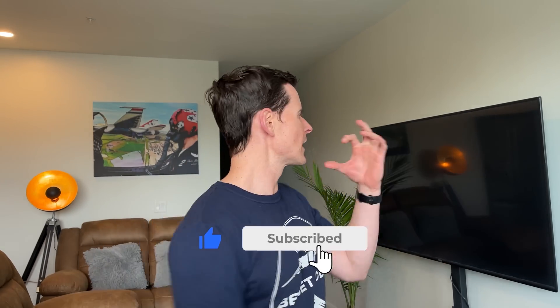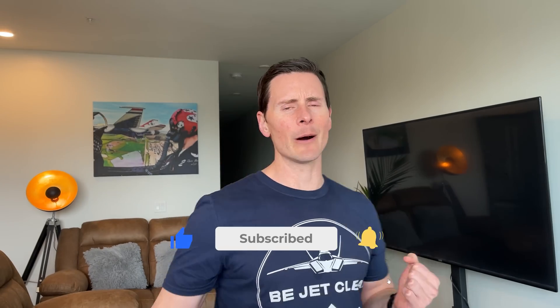Before we get going, just dominate that like button, and maybe even subscribe. Every time you double-click that like button, you create a little mini sonic boom somewhere in the world, and that's a beautiful thing. Just turn it blue — it feels good.